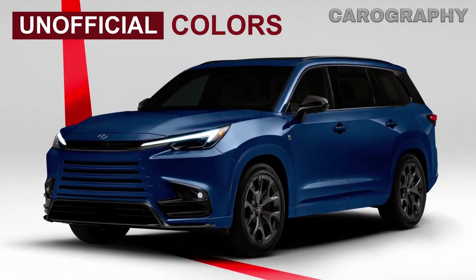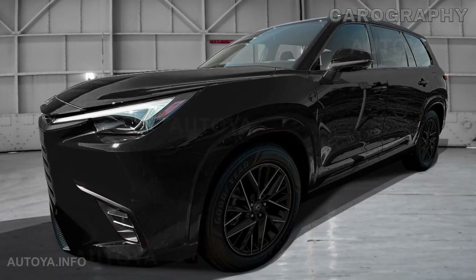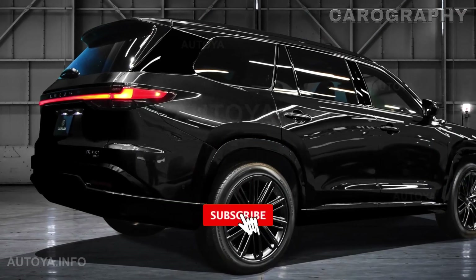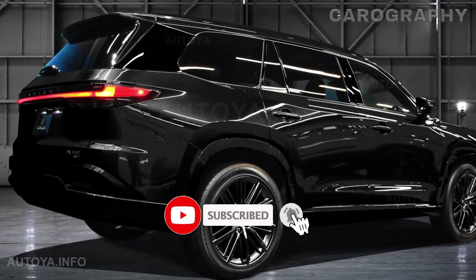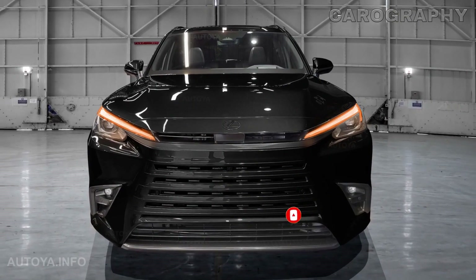While the brand hasn't spilled all the beans on the equipment list just yet, you can bet that the TX will be dripping with opulence befitting the Lexus badge. But what really sets the TX apart are its powertrain options — you've got not one, not two, but three different powertrains to choose from, and they are nothing short of impressive.